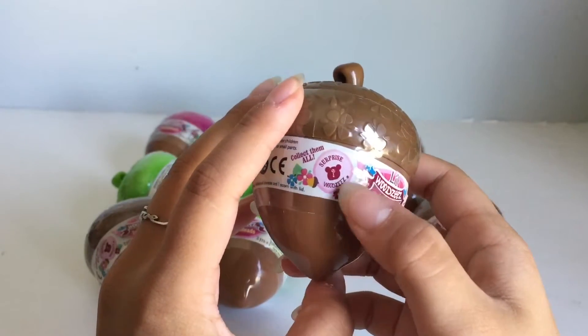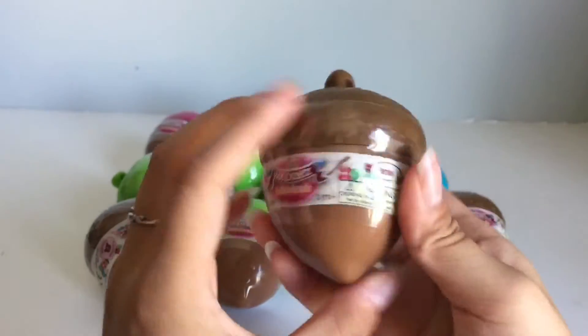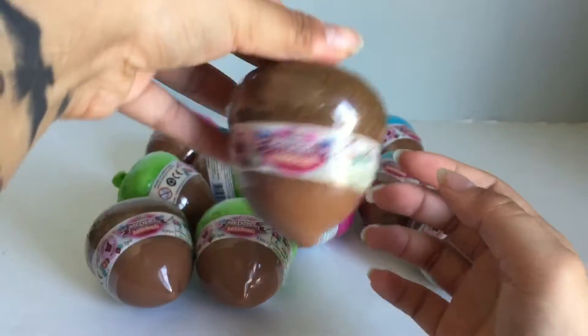And it says, Surprise, Woodseys, Collect Them All, Series 1. It just looks like a cute little acorn.